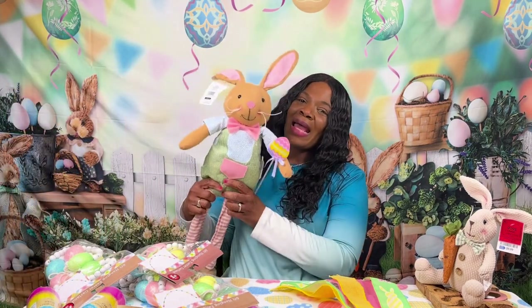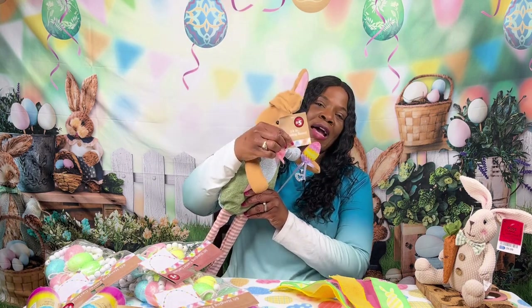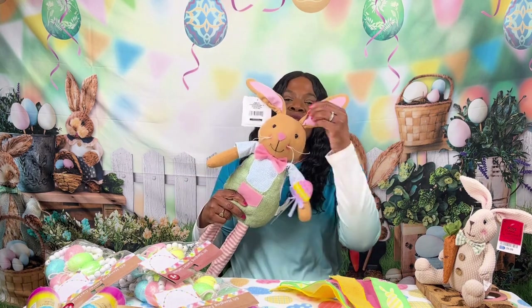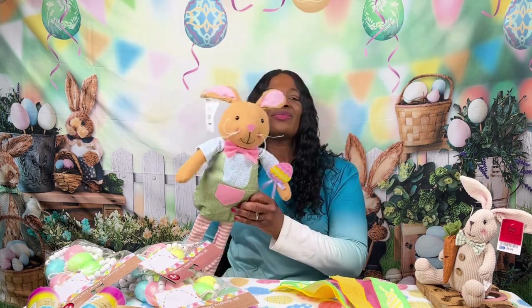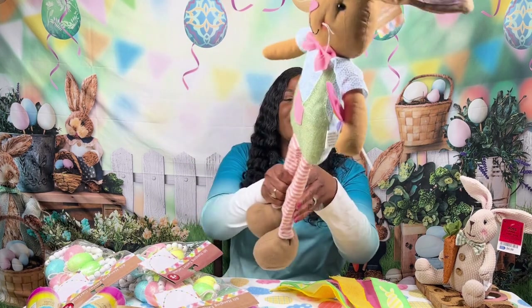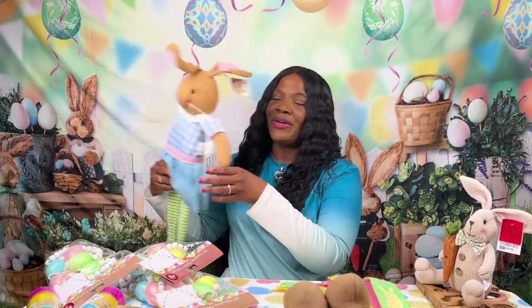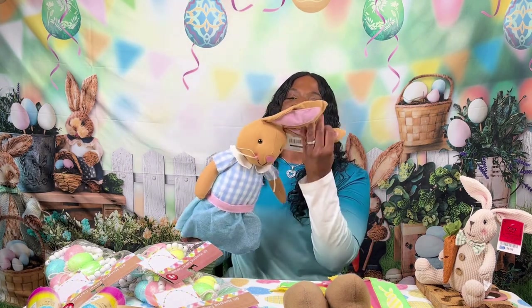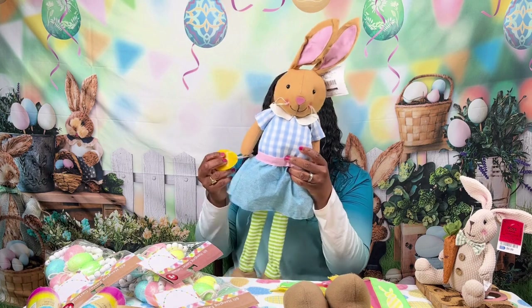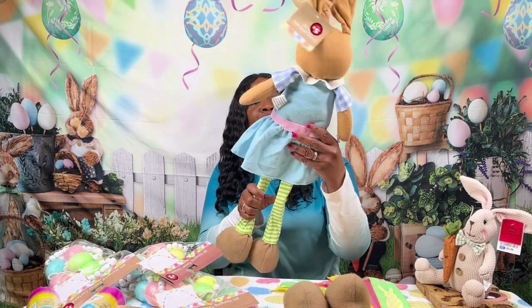This little guy came from Dollar Tree — he was one of the plus items as well, for five dollars. You can bend the ears — I thought that was cute. Then I got a girl; isn't she the cutest as well? You can bend her little ears too, and she's got a little Easter egg in her hand.